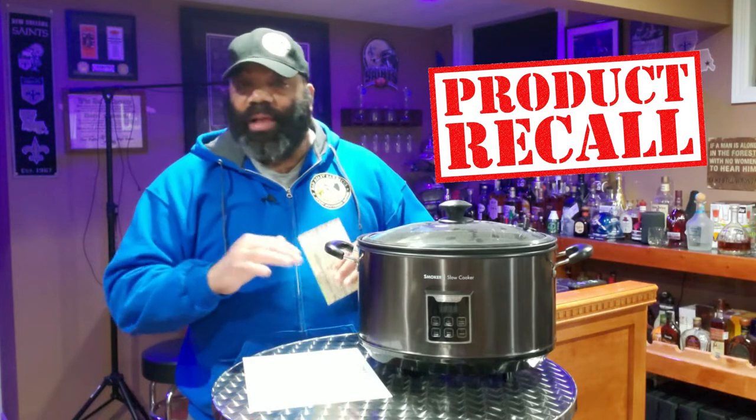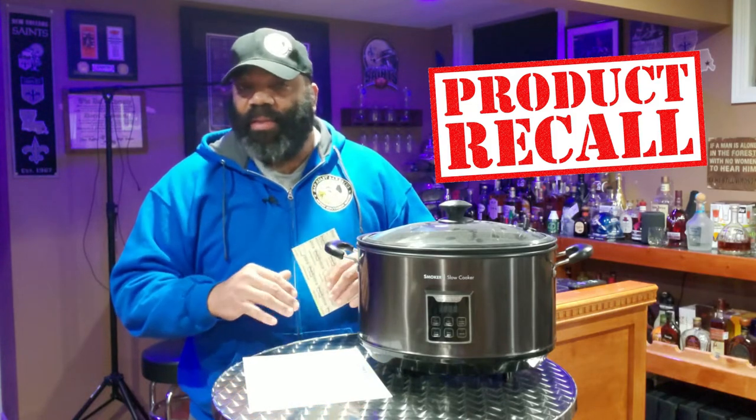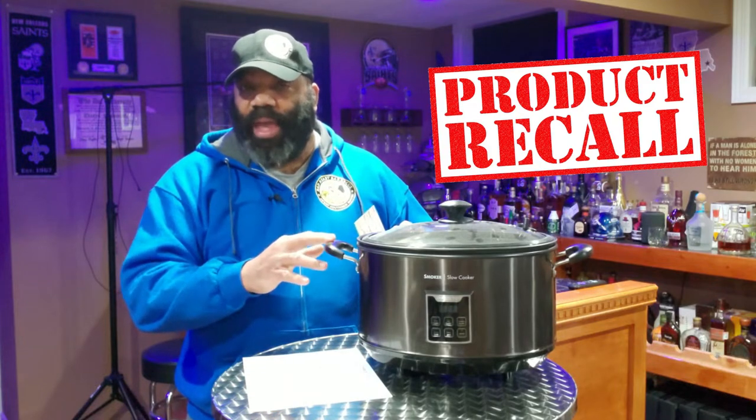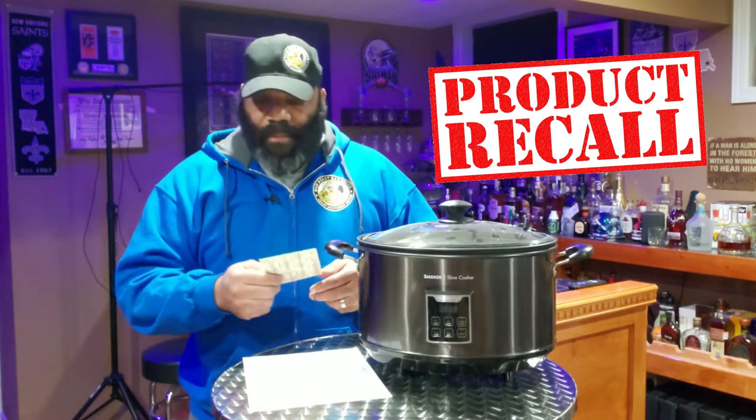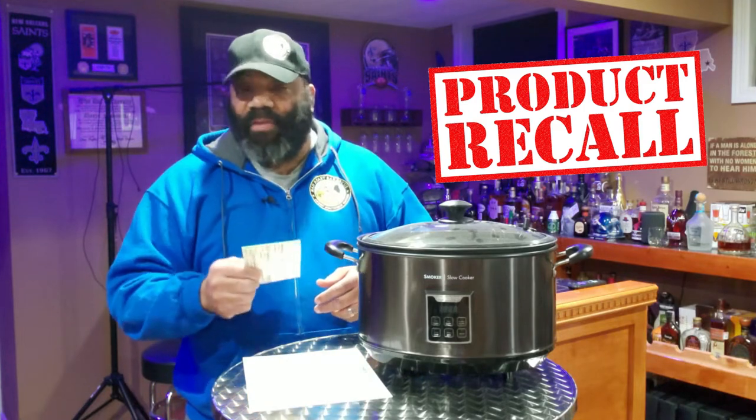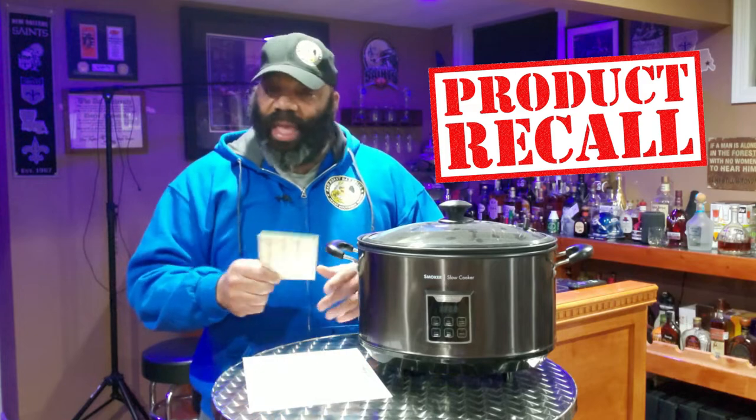Today we're not cooking. I wanted to put this little message out about some faulty equipment from Presto. I got an email from Ms. Selena Heller. She is the Marketing Communication Specialist for Presto Industries.